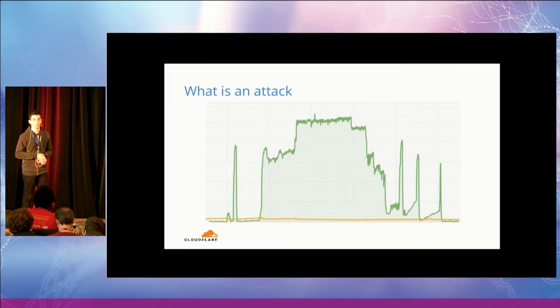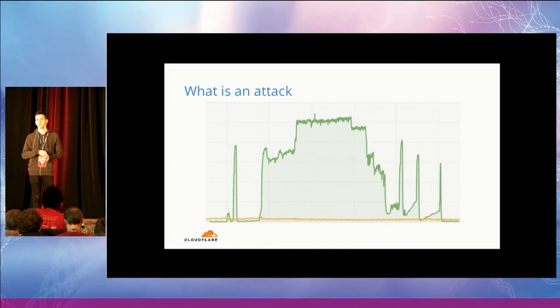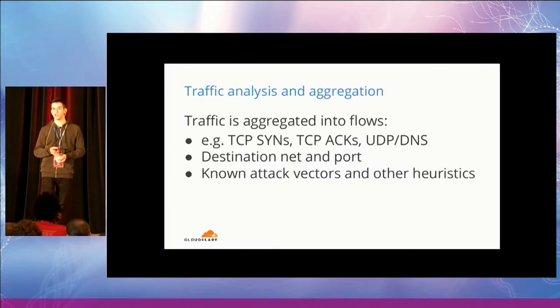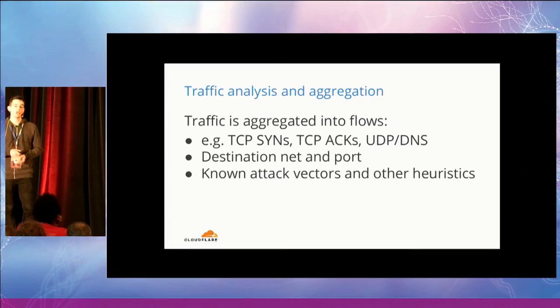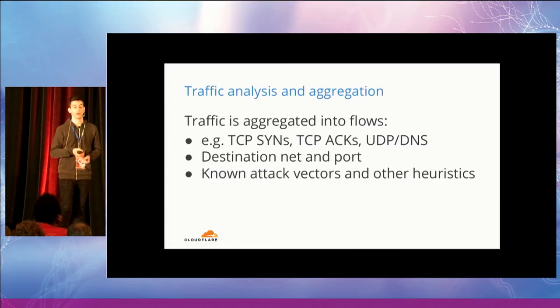The second phase is attack detection. We broadly define an attack as a big spike of traffic targeting a specific IP or subnet and port, which makes it easy to reason about attacks targeting a specific service. We first try to aggregate the traffic into macro categories — for example, TCP SYN packets are treated separately from TCP packets and UDP DNS packets. On top of that, we apply aggregation based on destination network and port, and further aggregation based on known attack vectors and other heuristics.